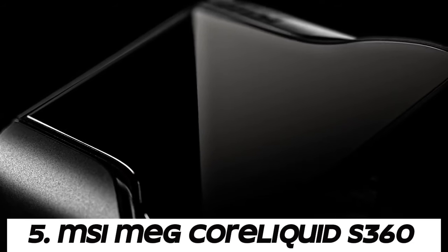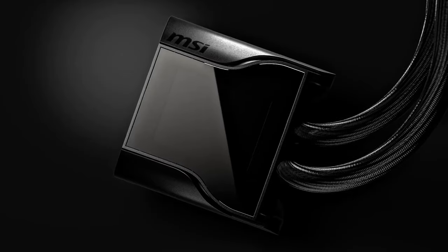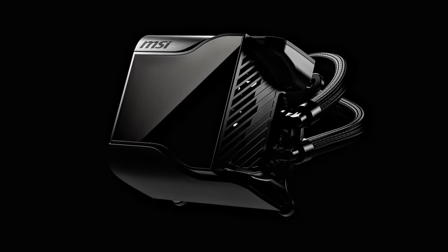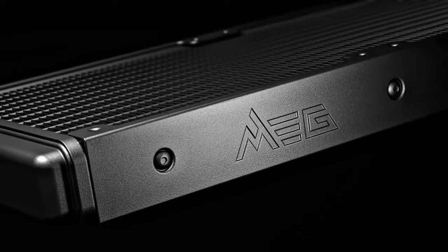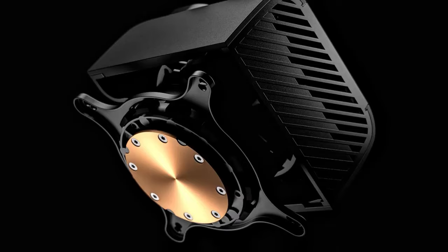Number 5: MSI MEG CoreLiquid S360. The CoreLiquid S360 features a closed-loop liquid cooling system, which consists of a pump, radiator, tubing, and CPU water block. Liquid coolant circulates through the system, absorbing heat from the CPU and transferring it to the radiator for dissipation.